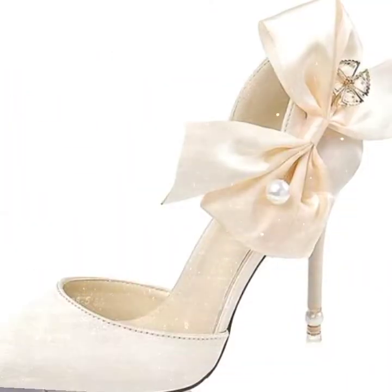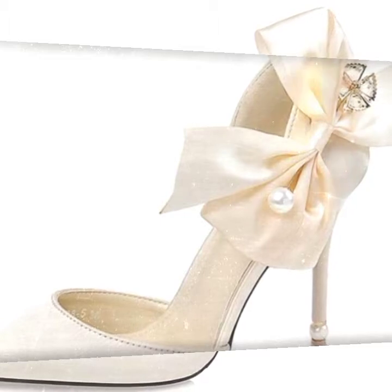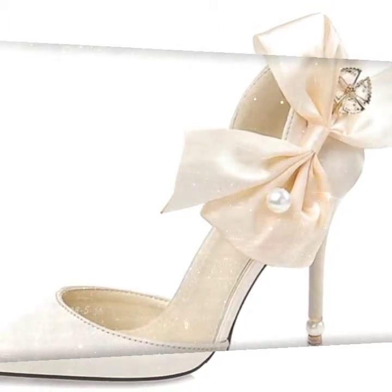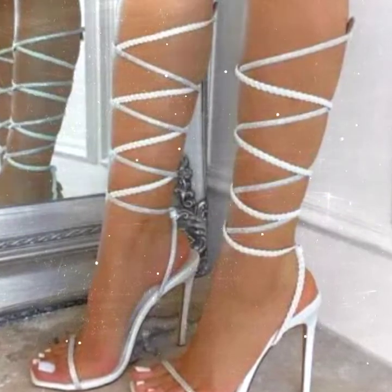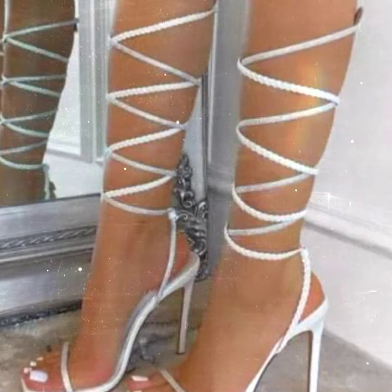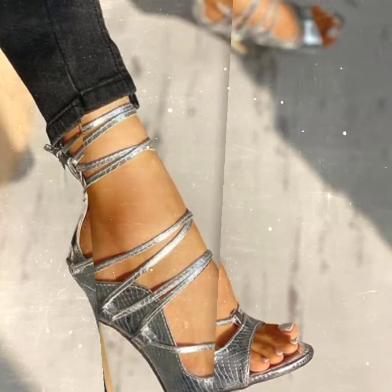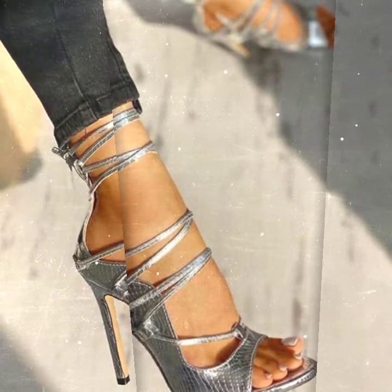In previous videos you can also find the latest footwear collection, fashion jewelry, dresses, and different items about shopping. You can select from there, so I suggest you visit my channel to get the latest updates.